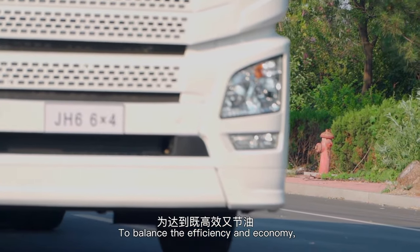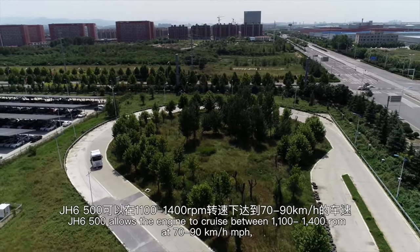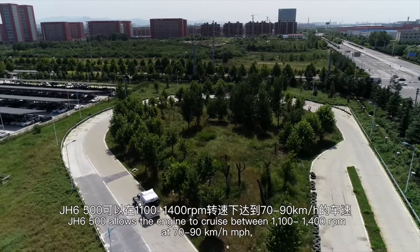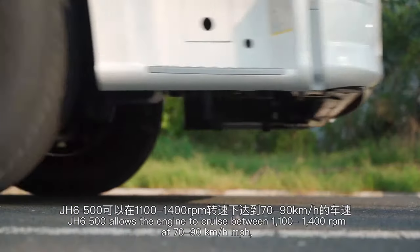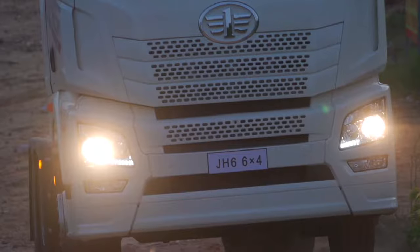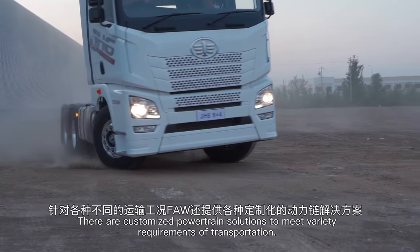To balance efficiency and economy, the J-H6 500 allows the engine to cruise between 1,100 to 1,400 RPM at 70 to 90 kilometers per hour, which is the best performance for long-distance transportation. There are customized powertrain solutions to meet a variety of transportation requirements.